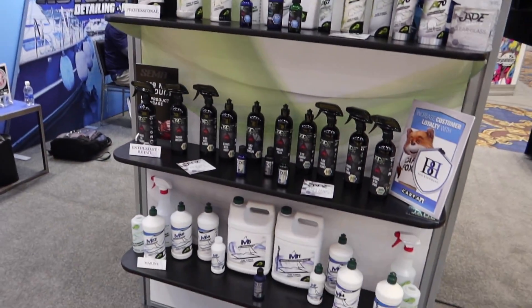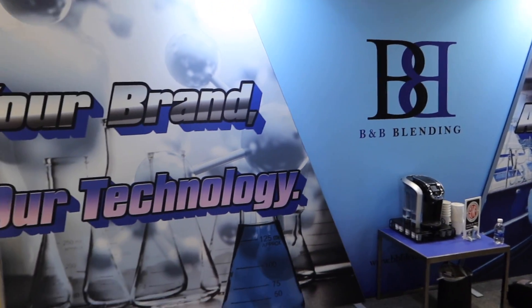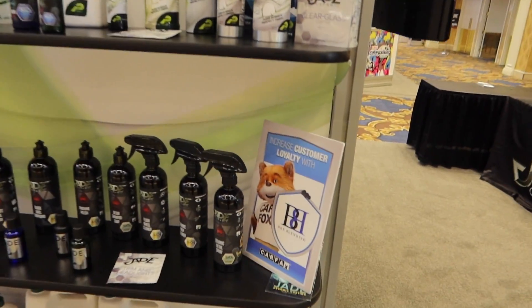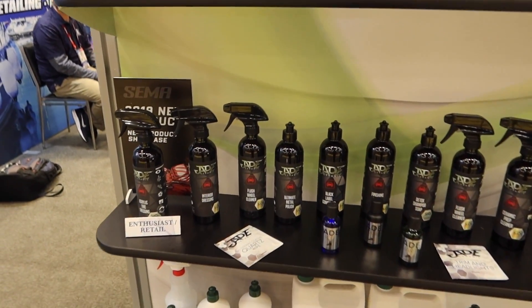I need to talk to these guys — they're really interesting. I think they're pretty forthright about how they make stuff. This is one of the companies that makes a lot of chemicals in the industry. I just spent about an hour at the B&B booth with Derek, Adam, and Chris from B&B. I'm going to fly out to Denver and spend some time with Chris the chemist — he's the mad scientist behind many many products in the industry.